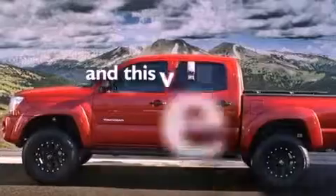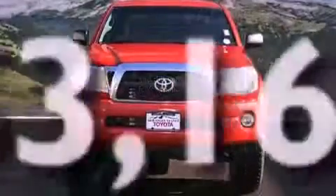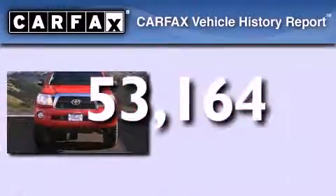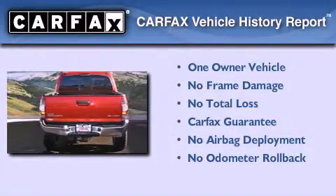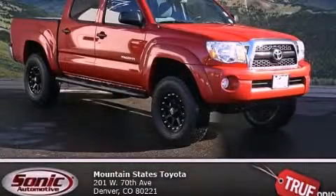This vehicle has fewer than 54,000 miles on the odometer. This truck has had only one owner and it qualifies for the Carfax buy-back guarantee. We invite you to contact us today to learn more about this vehicle.